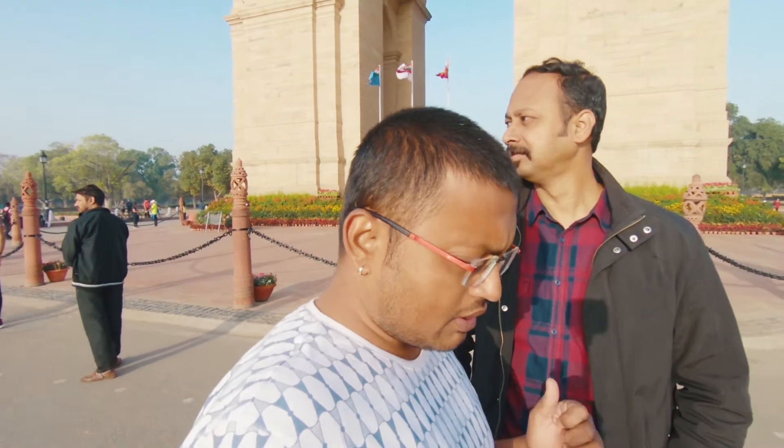Amar Javan Jyoti, which was constructed in the year 1972, was done after the liberation of Bangladesh. The architecture has the names of around 13,000 soldiers.